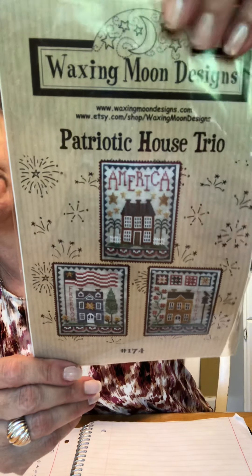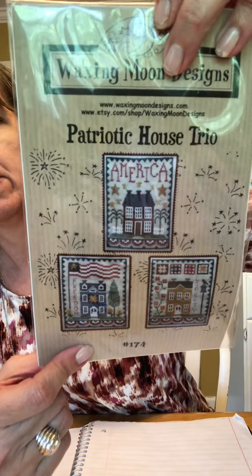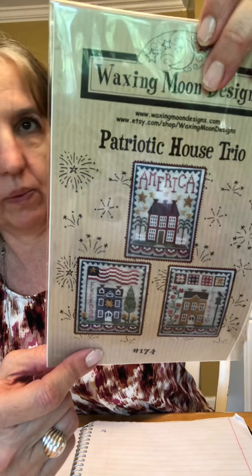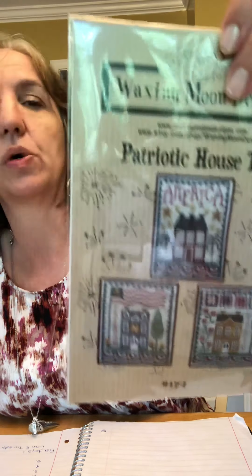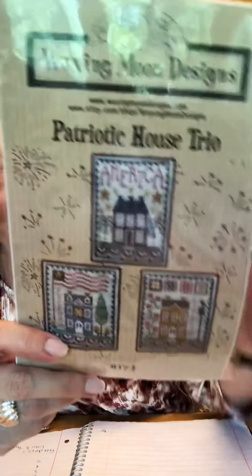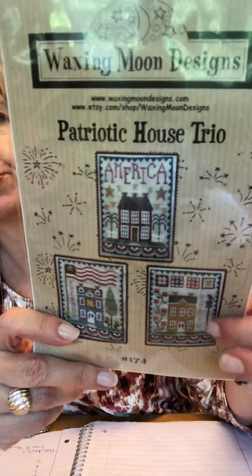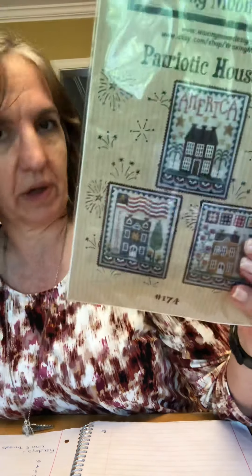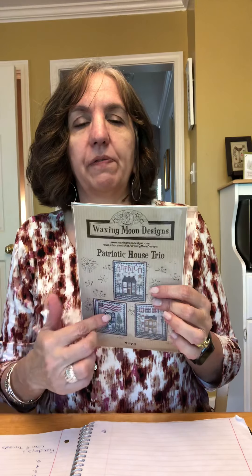Another one I'm thinking about starting — I've seen a lot of people doing these houses; there's a whole series: spring, summer, Halloween, Christmas, winter, fall, Easter. This is the patriotic one. I thought I'd start with the patriotic one and maybe get it done for the Fourth of July. I'm going to do them on separate pieces of fabric but frame them in one piece — at least that's what I'm thinking.